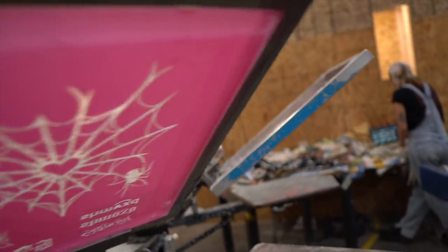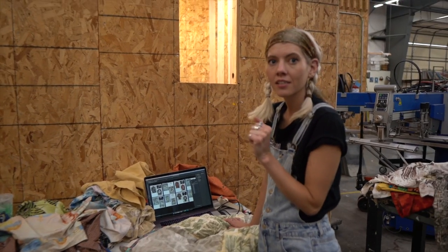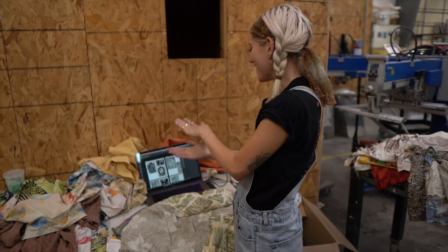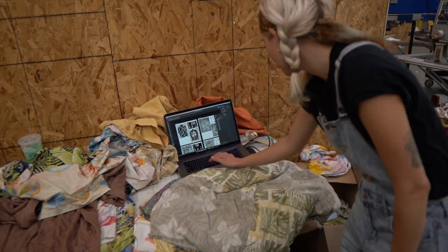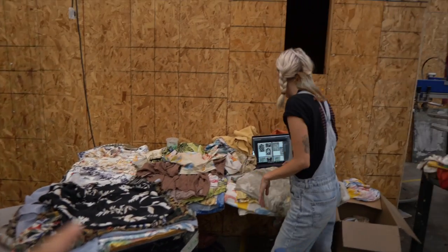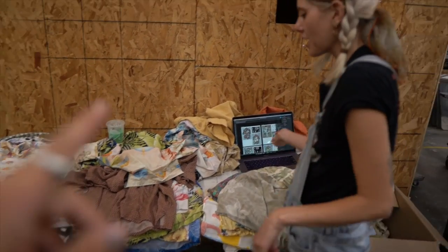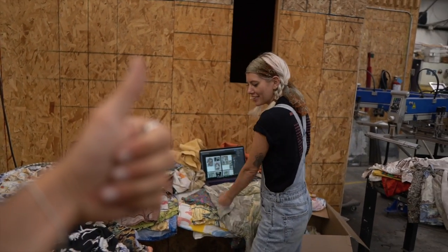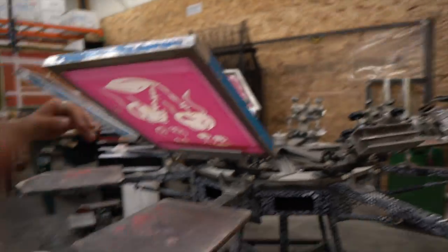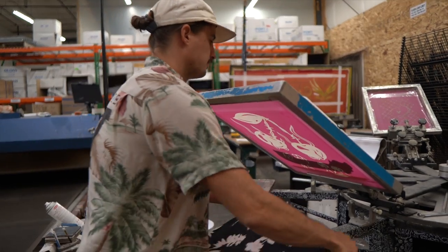Got the screens all up onto the press. Elisa had everything organized into different piles of shirts based on what's going to be printed next. First we're going to print all the white big batch of one image, do a color shift, and then move on to the next pile of new images.